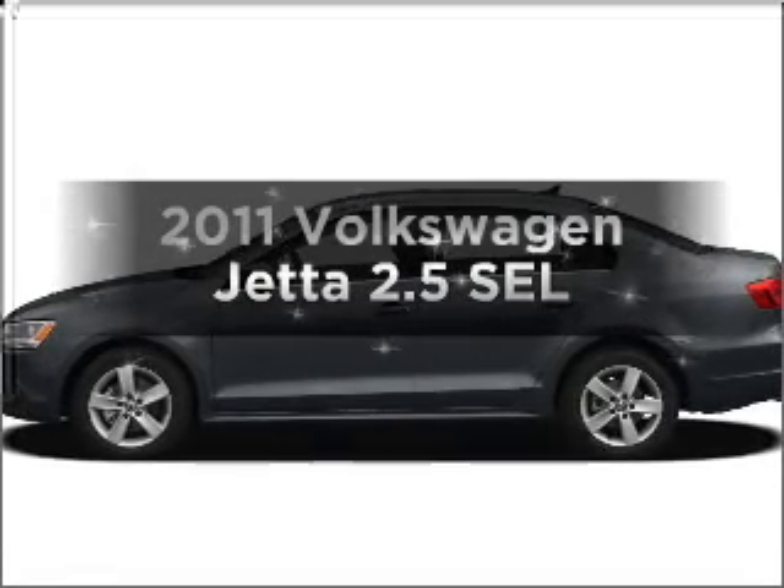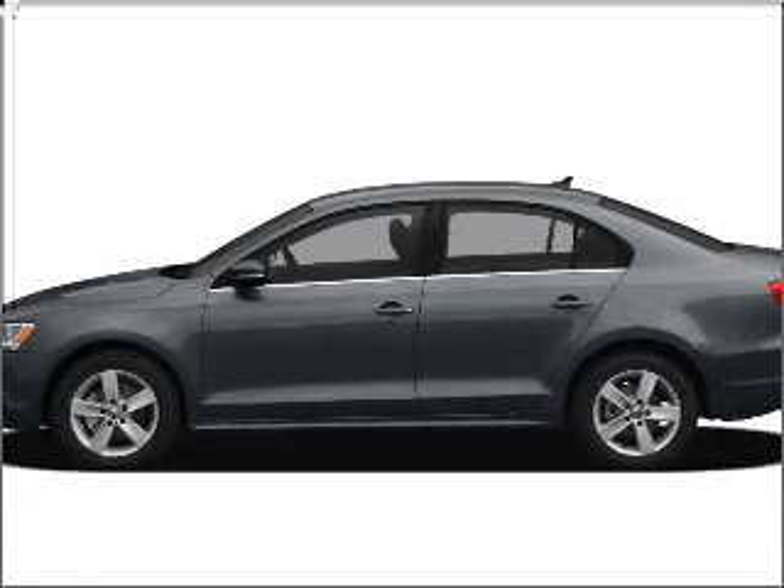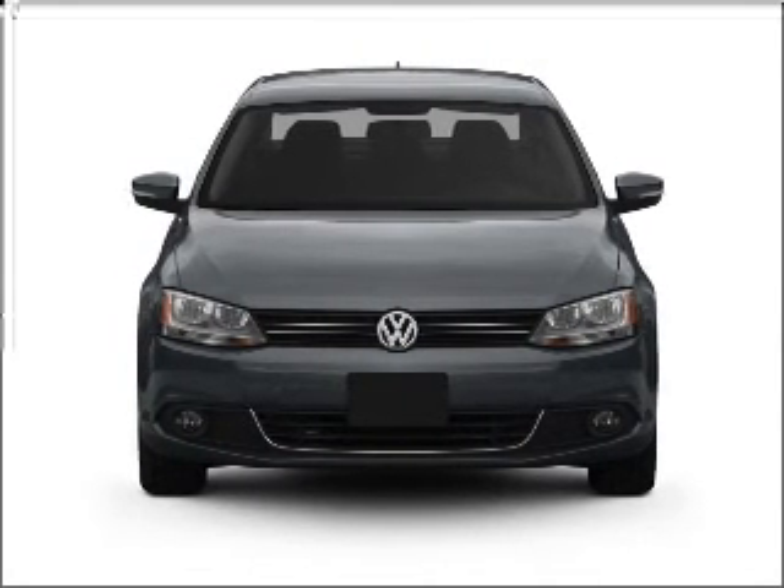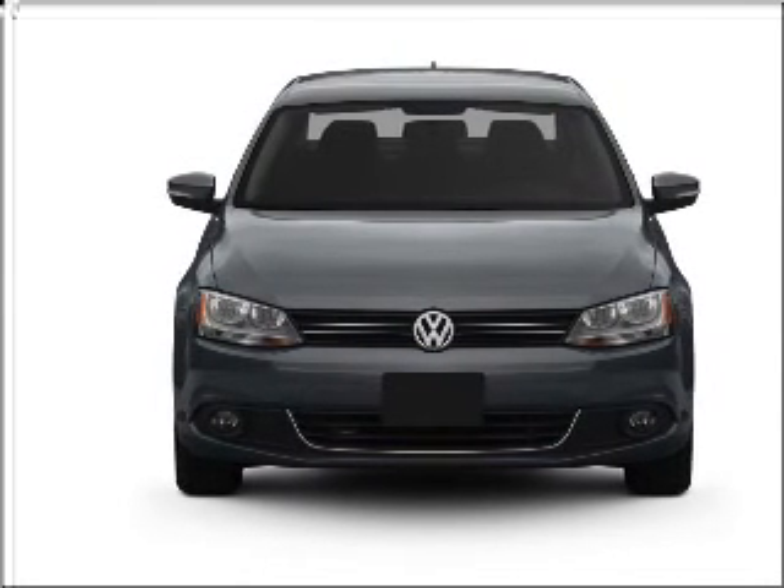Presenting the 2011 Volkswagen Jetta. If you're looking for a first-rate auto, this one could be yours today. With a reliable engine that responds smoothly to its 6-speed automatic transmission.